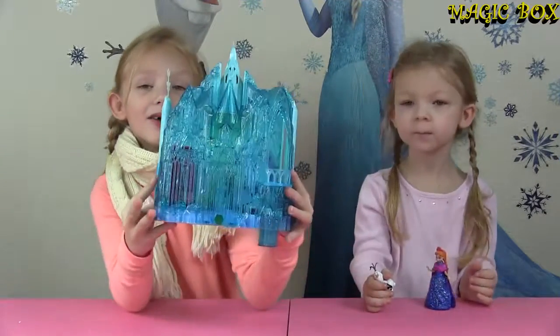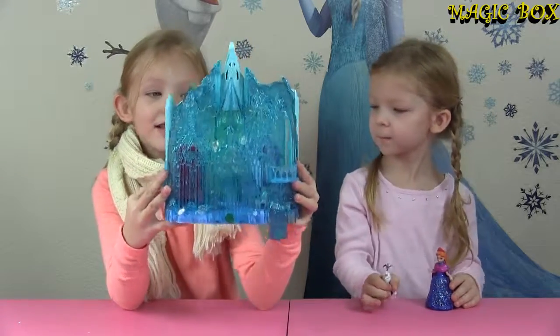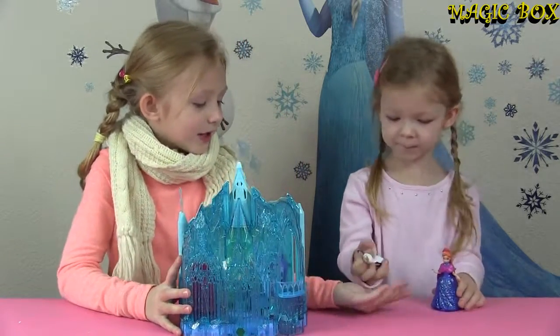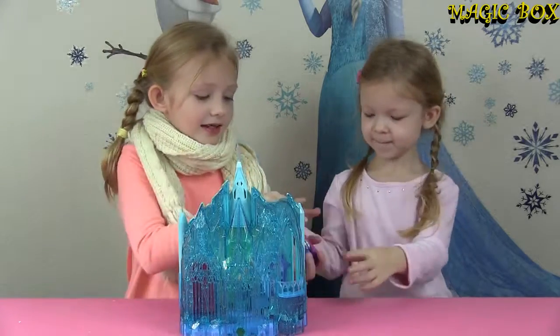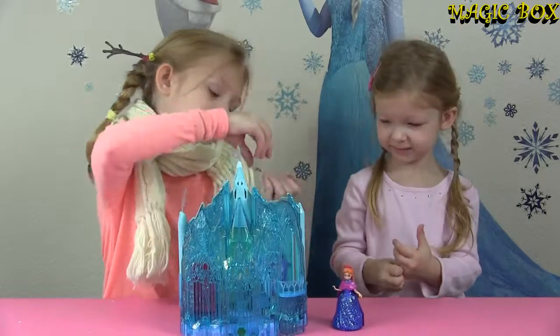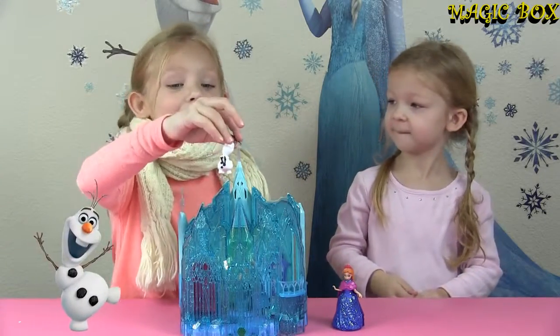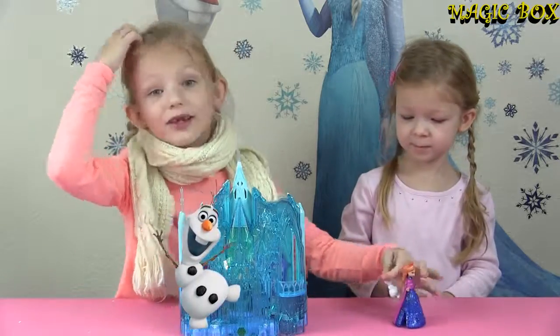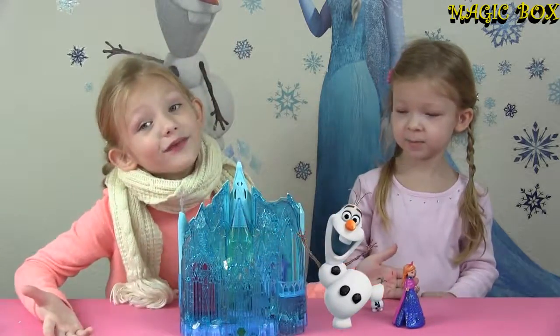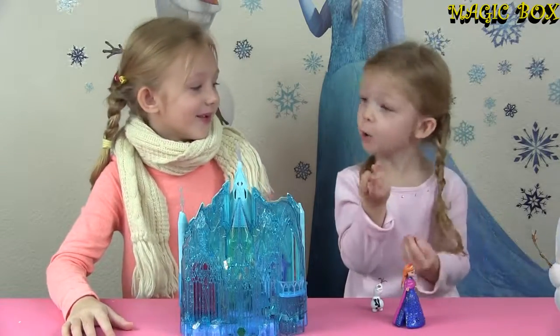We finally got this out of the box — it was really hard. There's Elsa's ice palace. So here's Anna. She didn't come in the box, but we got her. And Olaf! Every Frozen playset that we bought, every playset has to come with Olaf.